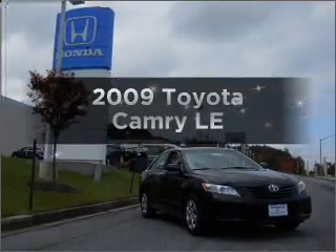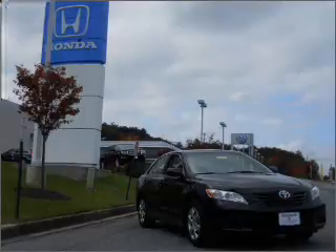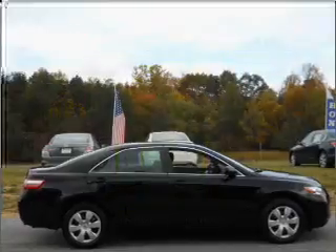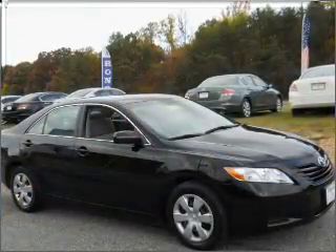Check out this 2009 Toyota Camry. Travel the roads in style and comfort in this great vehicle. In the city or on the highway, you'll spend less time at the pump with this fuel-efficient vehicle. With an efficient four-cylinder engine connected to a smooth-shifting five-speed automatic transmission,